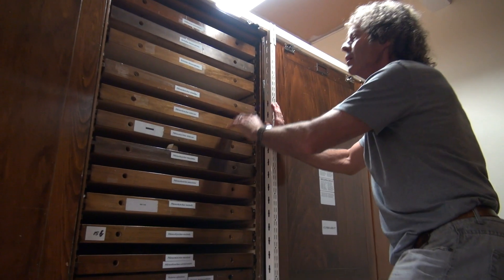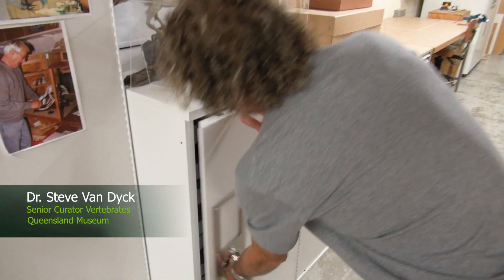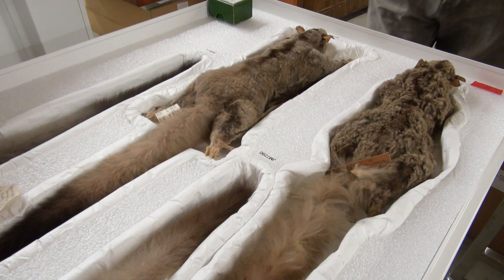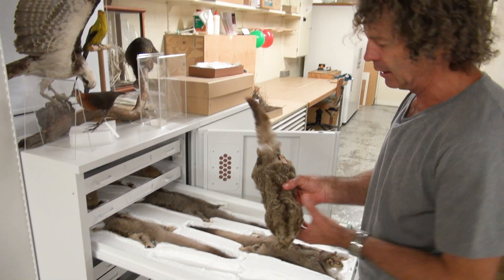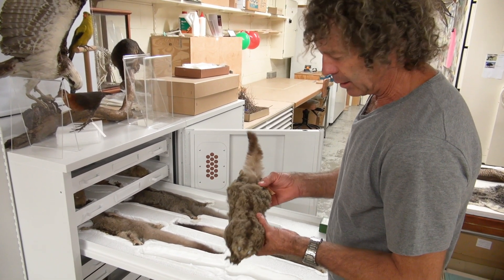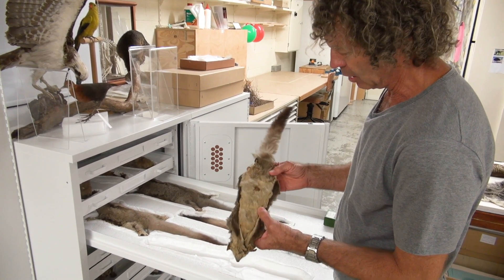I'm Steve Van Dyke. I'm the Senior Curator of Vertebrates at the Queensland Museum. This is the cupboard where we keep precious, very precious things. And here we have some mahogany gliders. This one here is one of three very old specimens that were collected in 1886. And this was really the thing that sparked the search for living mahogany gliders off.